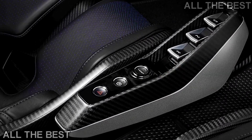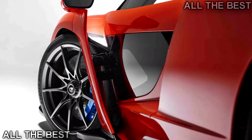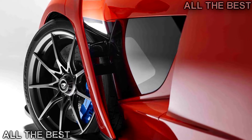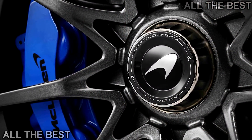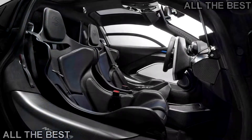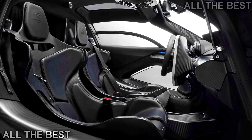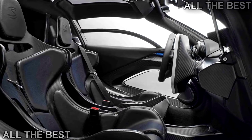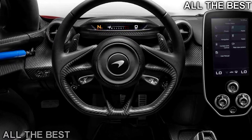If you think the Senna looks like a 720S with a bunch of extra bodywork tacked on, you're sort of on the right track. The car is underpinned by a further developed version of the 720S carbon-fiber monocoque, called Mono Cage 3. McLaren promises that all of the bodywork is functional, designed to deliver downforce and aerodynamic balance. Every body panel on the Senna is made of carbon fiber, which helps bring the weight down to 2,641 pounds without fluids — making this the lightest McLaren road car since the F1.